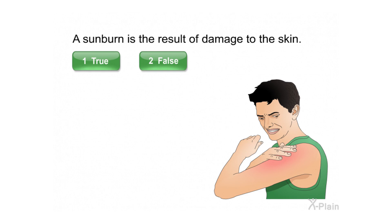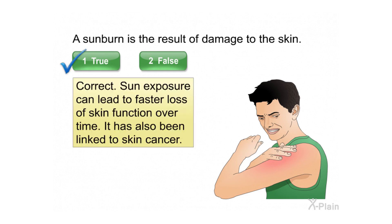A sunburn is the result of damage to the skin. Select true or false. Correct. Sun exposure can lead to faster loss of skin function over time. It has also been linked to skin cancer.